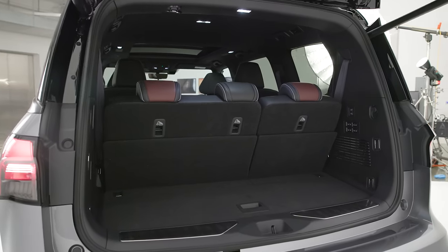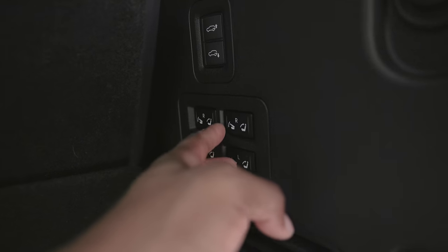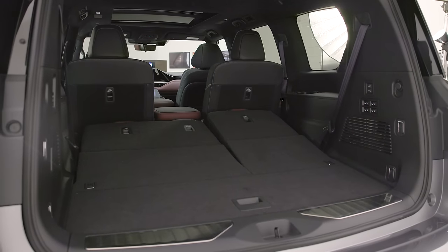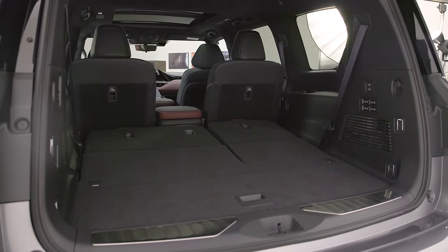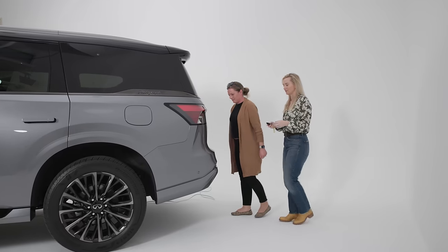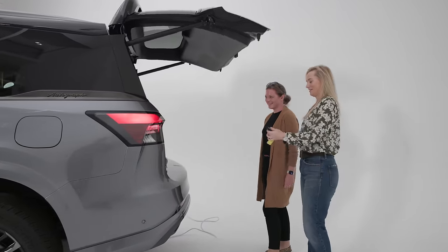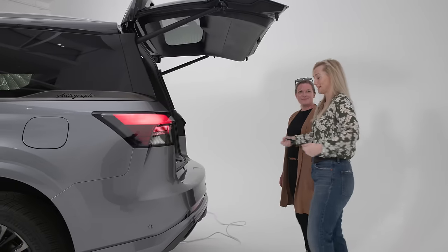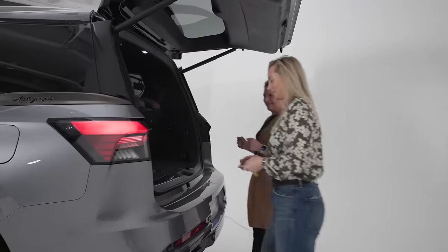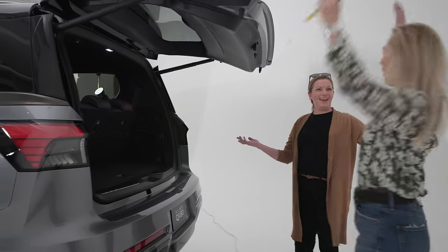Cargo space gets 18% greater behind the second row and 30% bigger behind the third row. We don't have actual numbers now, so we can't compare that to the competition, but it seems like a good move in the right direction. To store all of your stuff in the cargo space — oh, there's a motion thing. Aileen figured it out. We're carrying bags and putting bags in here. And yes, it closes that way too!